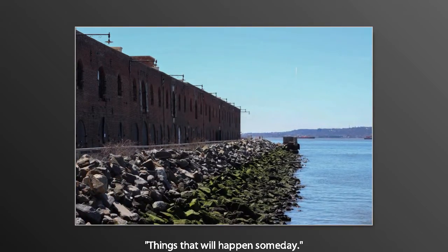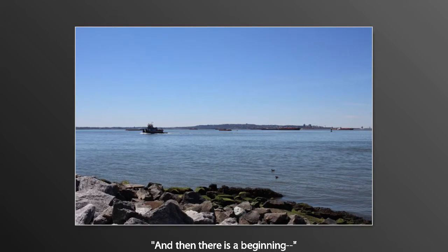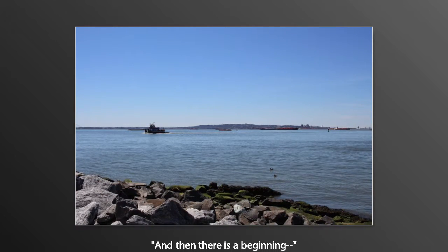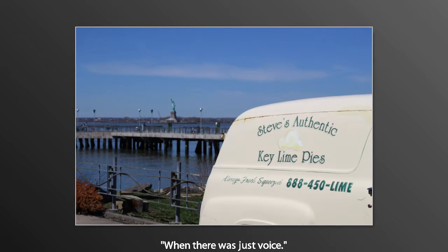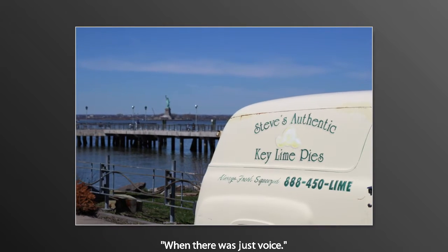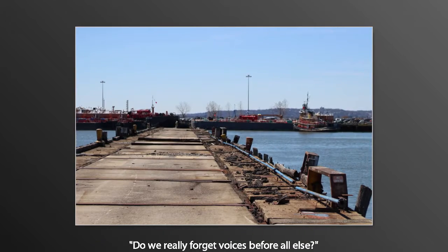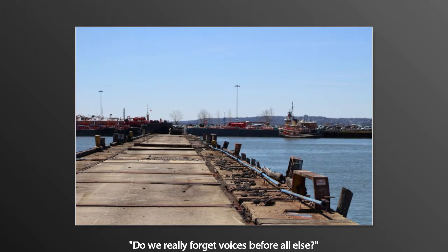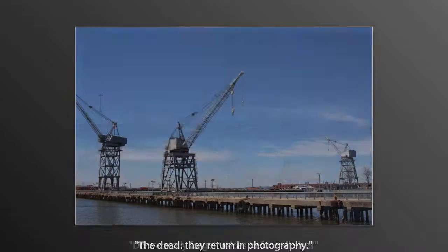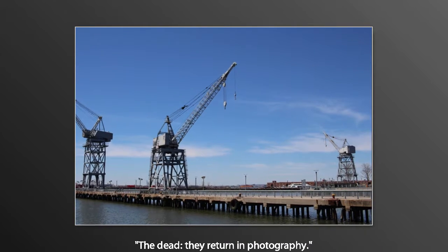In preparation for landing, we've turned the seatbelt sign on, but attendants will be through to collect any remaining service items that you would like to discard. As part of our EcoSkies program, we're committed to recycling aluminum, plastic and paper and we'll be coming around to collect these items.